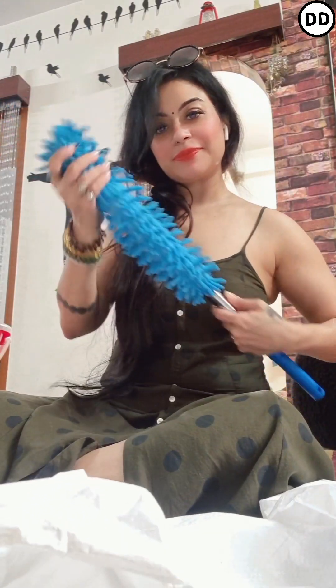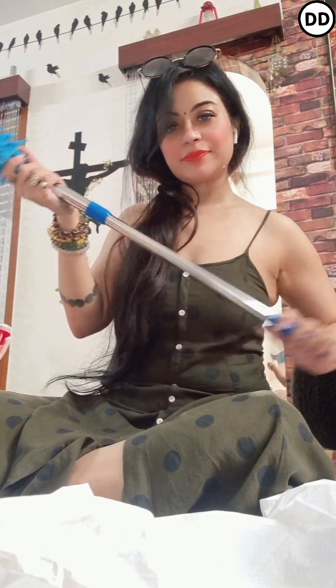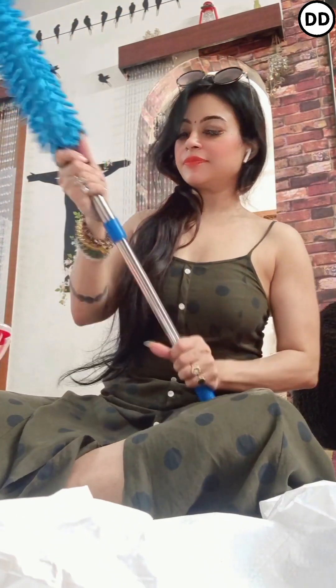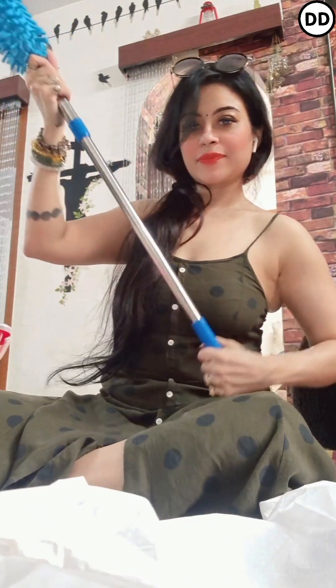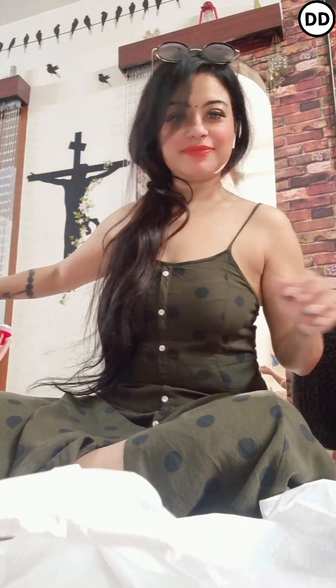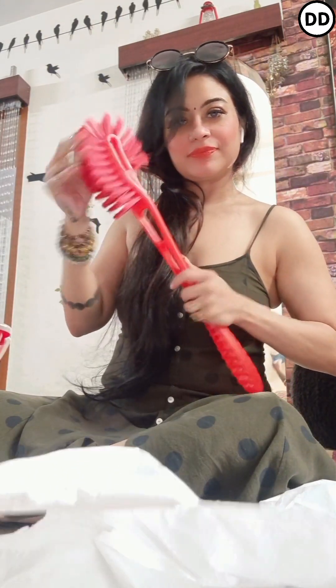The next thing I picked up is a blue color brush. This brush is very handy — as you pull it out it grows bigger, and when you push it down it goes smaller. So it's multi-purpose: you can clean your fan, do kitchen cleaning, or dusting with it. I liked it.